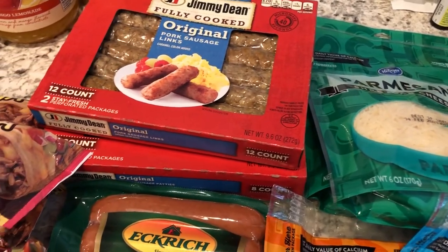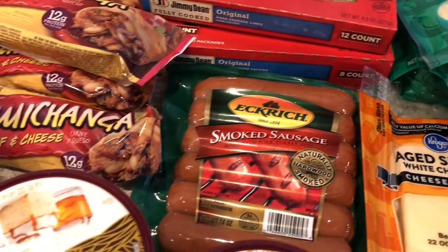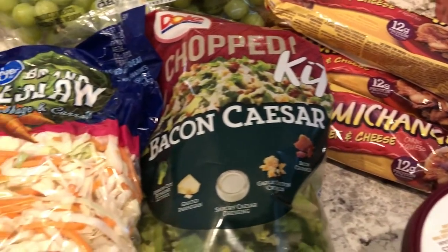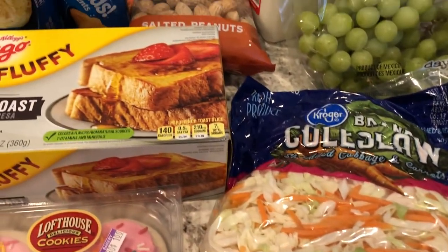Hey guys, welcome back to our channel. My name is Andrea with Foodimentary Adventures in Food and I am here today with a quick fill-in haul from Kroger. I'll give you prices on things that I can remember but I spent $81 and some change, so let me jump in.